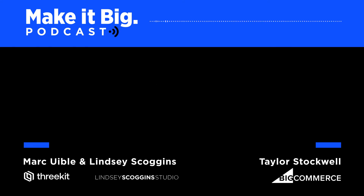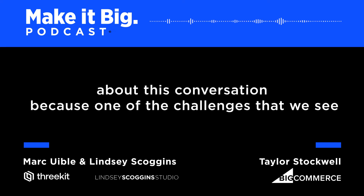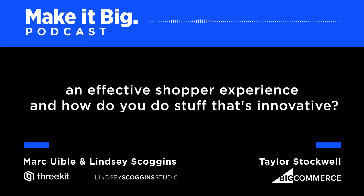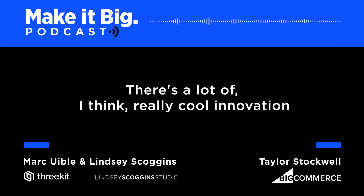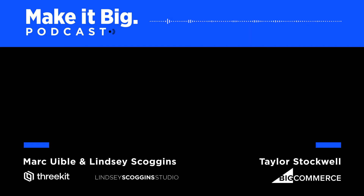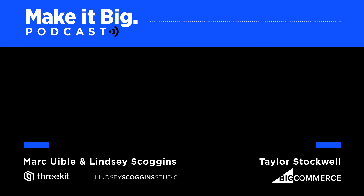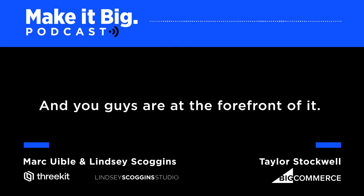I'm super excited about this conversation because one of the challenges we see quite often are merchants struggling with how do you really create an effective shopper experience and how do you do stuff that's innovative. There's a lot of really cool innovation coming that can help around shopper experience, facilitating better shopping, better e-commerce, and you guys are at the forefront of it.